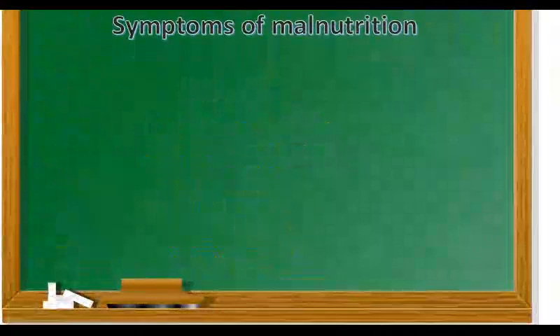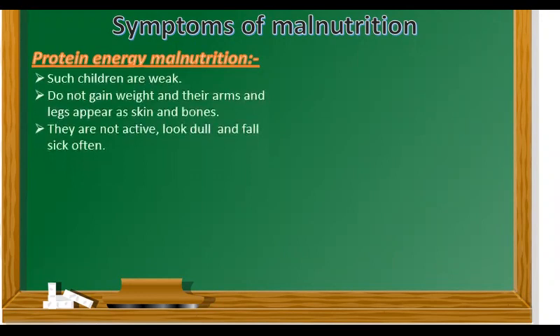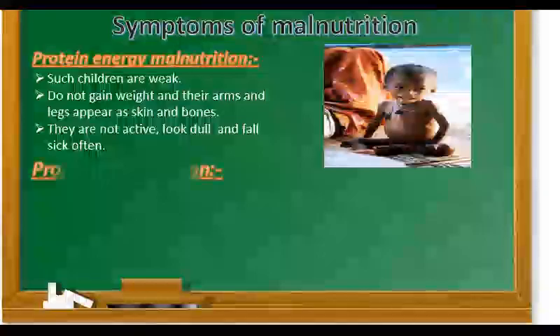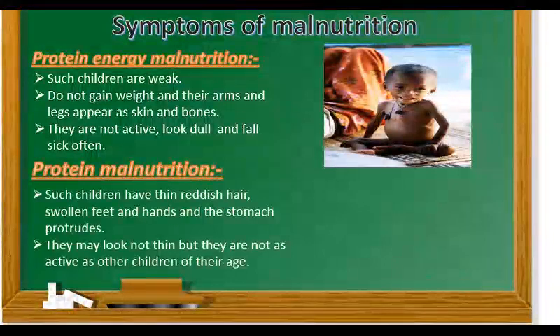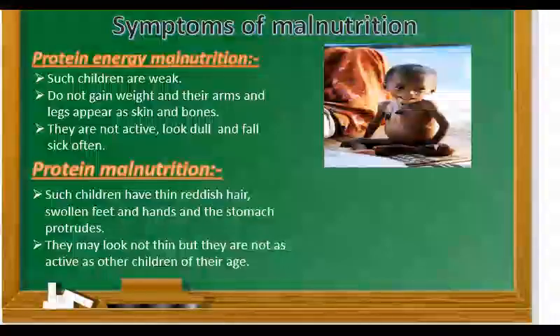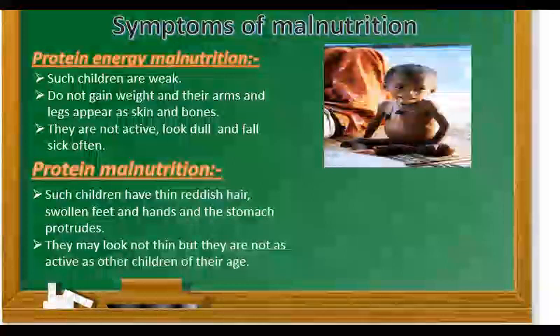Children, now let's see the symptoms of malnutrition. There are two types of malnutrition. First is protein energy malnutrition. In this, the symptoms are: children are weak, do not gain weight, and their arms and legs appear as skin and bones. They are not active, look dull and fall sick often. Second, protein malnutrition — the symptoms are: children have thin reddish hair, swollen feet and hands, and the stomach protrudes. They may not look thin, but they are not as active as other children of their age.